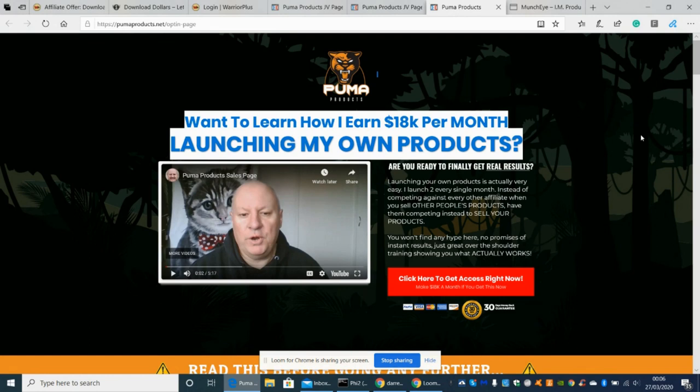It launches on March 29th, which is in two days' time. If you're interested, I suggest you bookmark this page or write it in your diary and come back in a couple of days. My bonuses will have a time limit of around three days after the launch date, after which the bonuses will disappear. There will be a link below the YouTube video where you can see what bonuses I have.